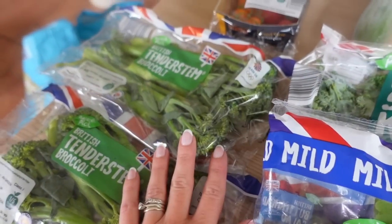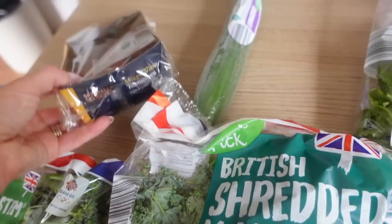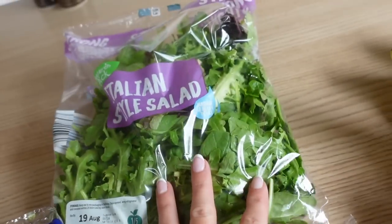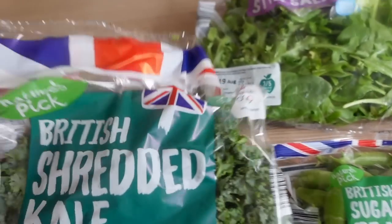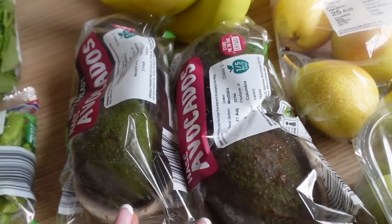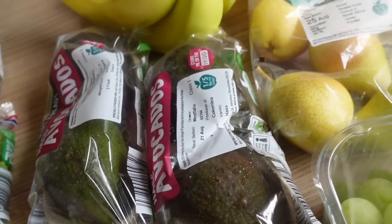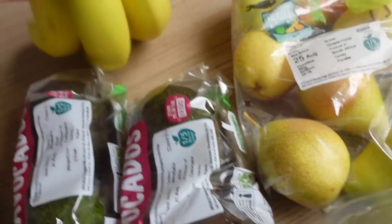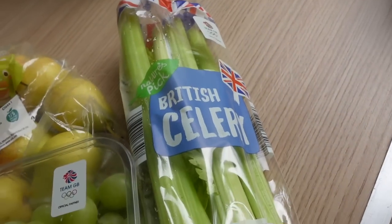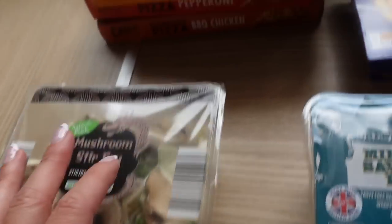Starting over here, I got two lots of tenderstem broccoli because we love it — it's a good one. Some mixed vine tomatoes, cucumber, Italian style salad, butterhead salad, shredded kale, sugar snap peas, Golden Delicious apples, and two lots of avocados — these were actually £1.25 for two which I thought was quite good. Some bananas, mini pears — Miles loves pears — some seedless grapes, some celery, and then a mushroom stir fry. I haven't had stir fry in ages.